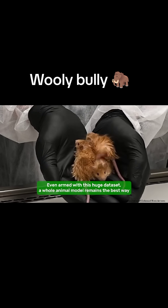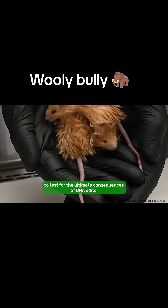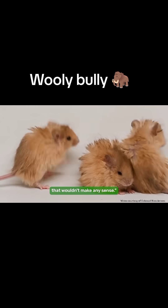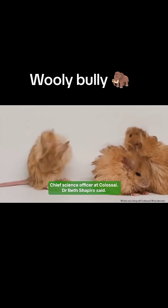Even armed with this huge dataset, a whole animal model remains the best way to test for the ultimate consequences of DNA edits. "We didn't just shove mammoth genes into a mouse — that wouldn't make any sense," Chief Science Officer at Colossal, Dr. Beth Shapiro, said.